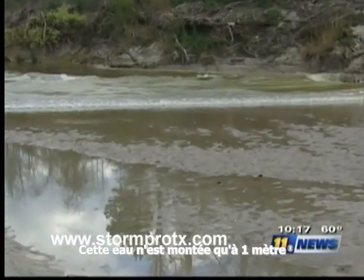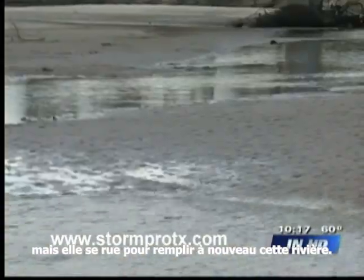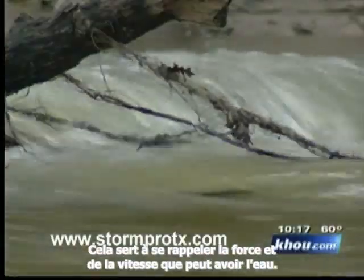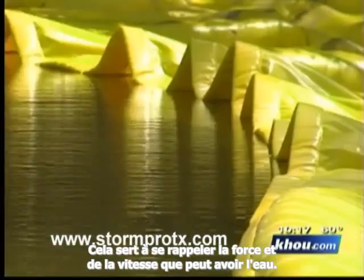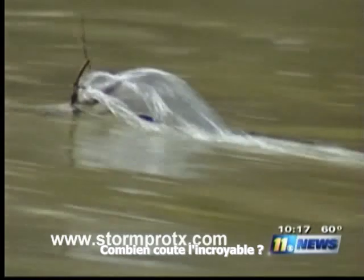This water was just three feet high, and still, as it rushed across the creek, it served as a reminder of the force and speed of rising water — which made this polyester-reinforced PVC dam just that much more impressive. It's just amazing. The only question left was just how much amazing would cost.